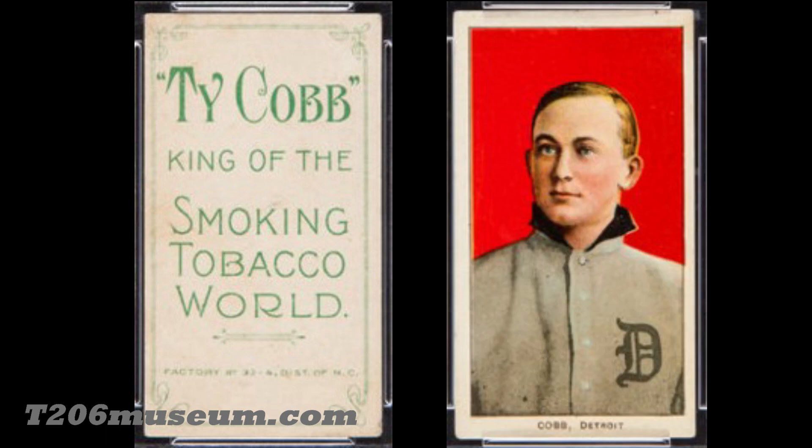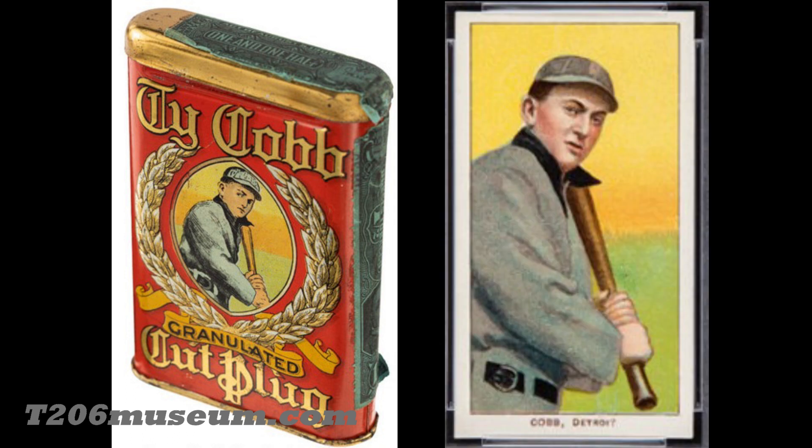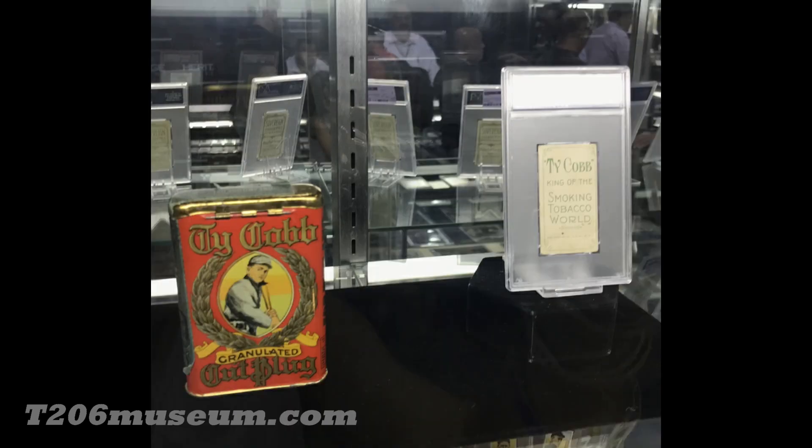After that, there were questions about why all the Ty Cobb backs only had the Ty Cobb red pottery post, and there was much discussion about which cigarette pack those Ty Cobb backs came from. Collectors came to believe all these Ty Cobb backs were pulled from Ty Cobb Cut Plug tins. Interestingly, the Ty Cobb tins actually show the Ty Cobb back on the shoulder post instead of the red pottery. However, no one can be 100% certain these Ty Cobb backs were actually pulled from these tins, since there is no picture or video of collectors actually pulling out those Ty Cobb backs from these tins.